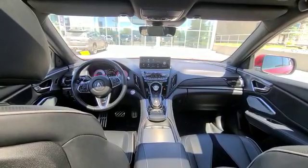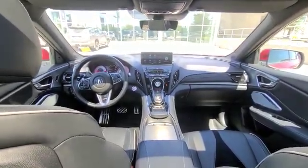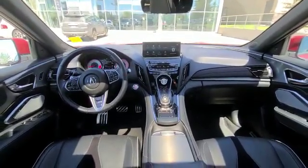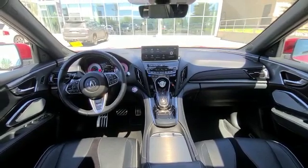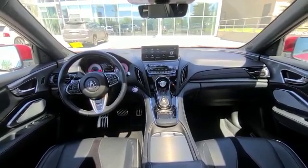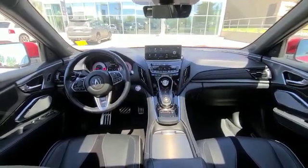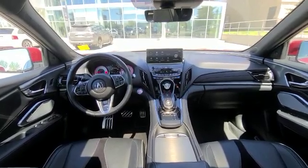When you get inside the RDX A-Spec, as you can see here, you have a fantastic layout. Everything is super driver-oriented and user friendly. You've got your 10.2-inch display controlled by the True Touchpad — this is one of the best infotainment systems on the market, super responsive and always updated. You do have your different dynamic modes for different driving purposes, and that's your adaptive damper system.